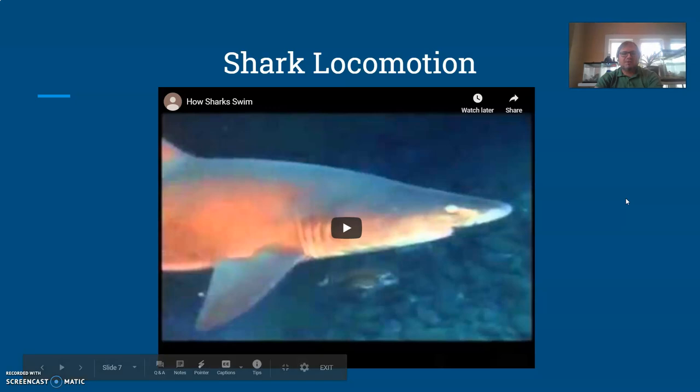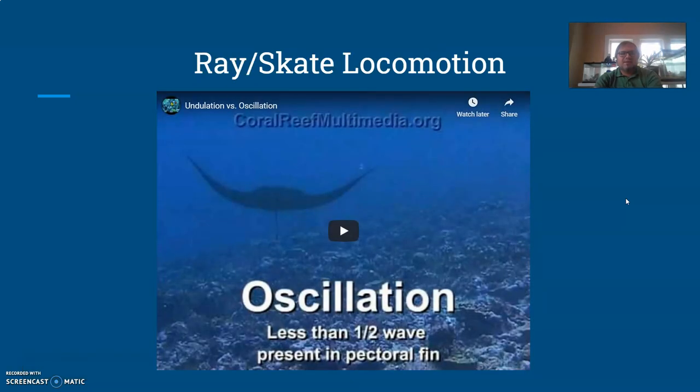There's also a video on skate and ray locomotion in the presentation. This covers the unique way they use the fins on their sides, which is a bit different from shark locomotion, so I'd recommend looking at that one as well.